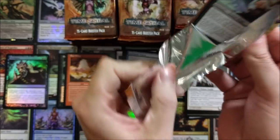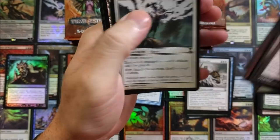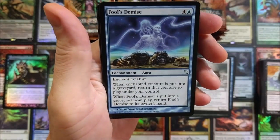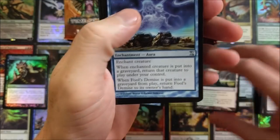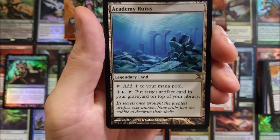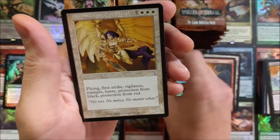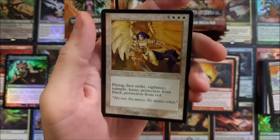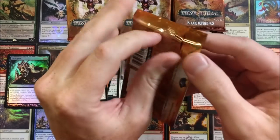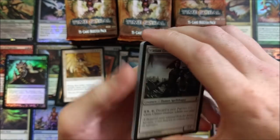Wasted on having Ancestral Vision — could have been something better. Ancestral Vision is such a comedown, man. Not a good pull in this set at all. Salt-Crusted Steppe, Fool's Demise, Thick-Skinned Goblin. You're getting burned really bad in this set — you are seriously getting burned right now, Chris. I apologize, man. That is such bad luck. I'm sorry.